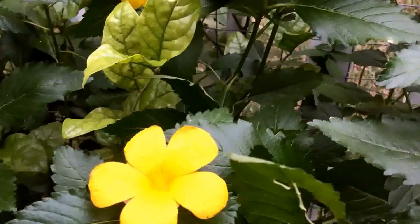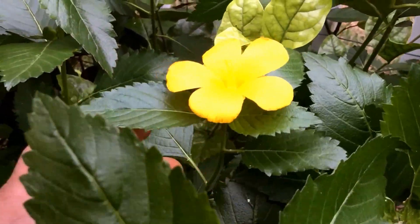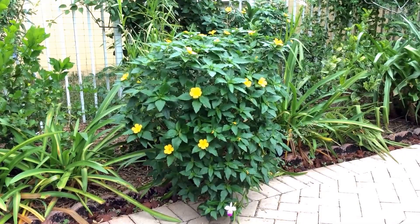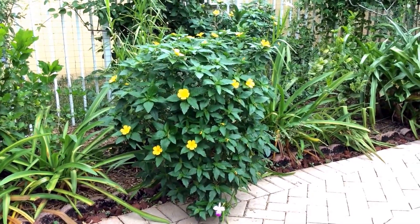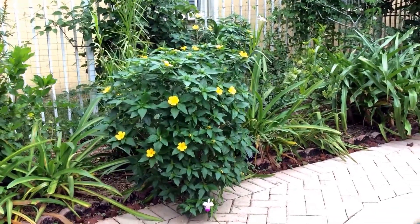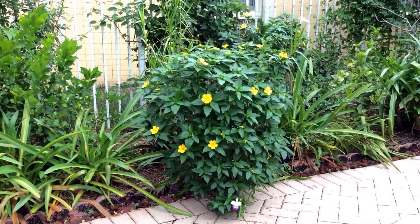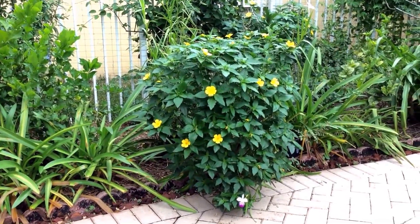Beautiful little plants for the garden. This is the entire extent of the plants growing with the bamboo orchid and the Epidendrums.